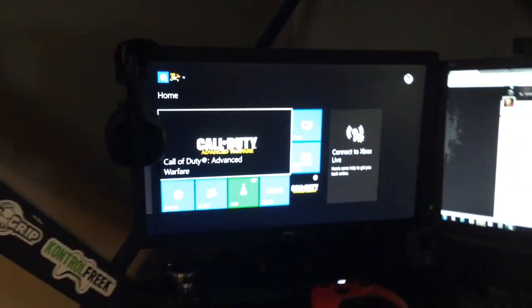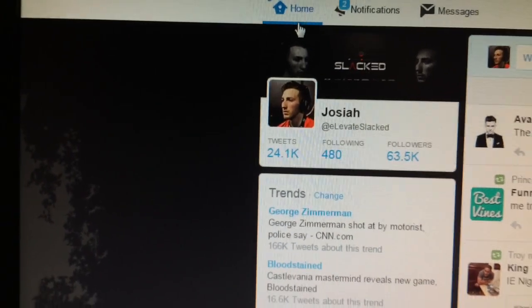If you guys want to see what's actually inside the computer, you can post in the comments below and I can give you the specs. Right here we have my Xbox, there's my computer. My Twitter is 'Elevate Slacked' — go leave a follow. And then just Skype.